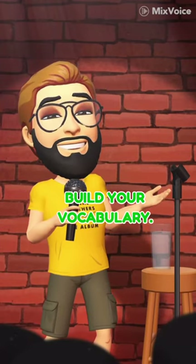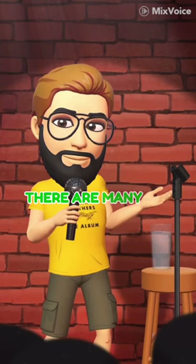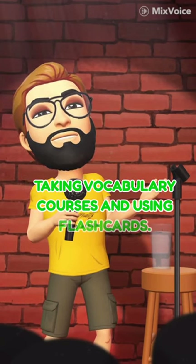Build your vocabulary. A strong vocabulary is essential for success in the IELTS reading test. There are many ways to build your vocabulary, such as reading books and articles, taking vocabulary courses, and using flashcards.